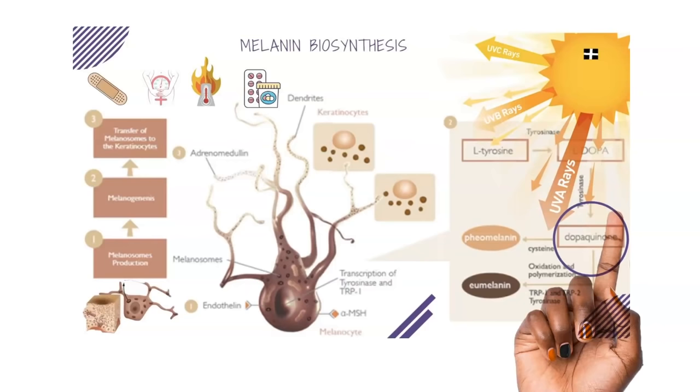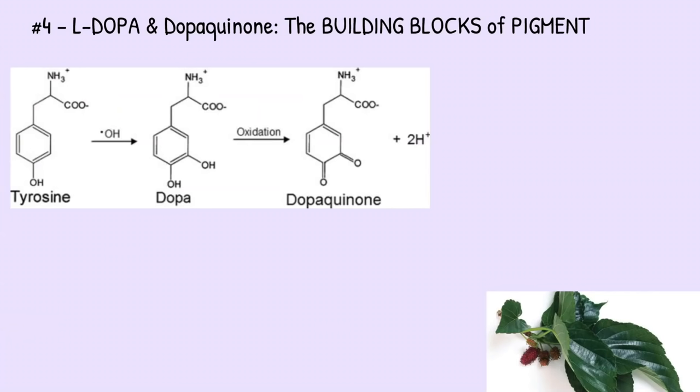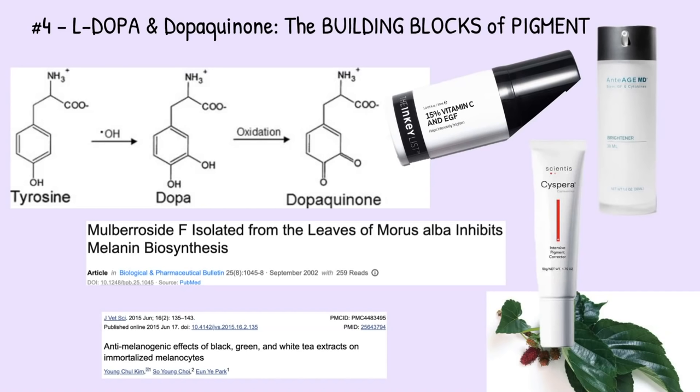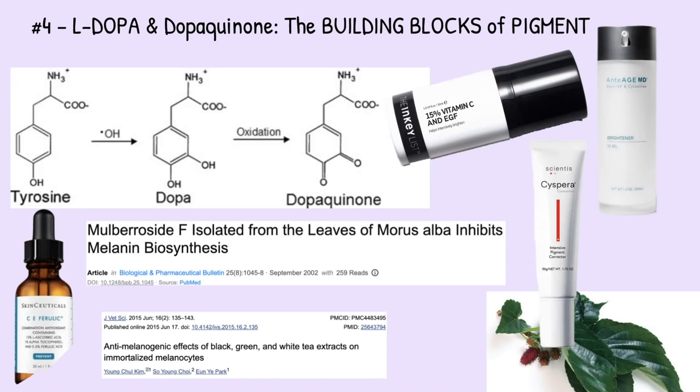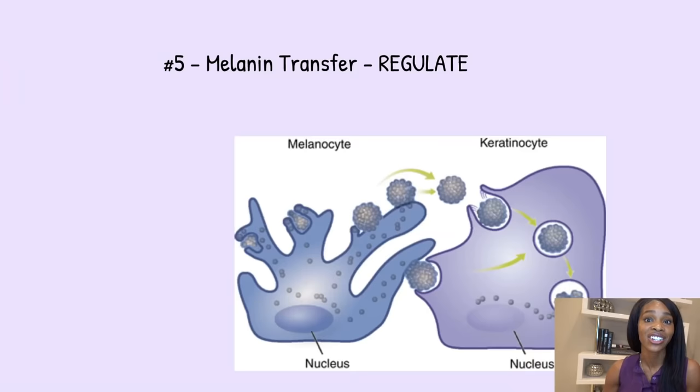L-Dopa and Dopa Quinone are the building blocks of pigment, both catalyzed by the enzyme tyrosinase — the copper-containing compound found in melanosomes. Products that act on this pathway include vitamin C, cysteamine, mulberry extract, and green tea leaf extract. Recommended products to downregulate this melanogenesis step include SkinCeuticals, The Ordinary, The Inkey List, Alastin MD, and Cispera.